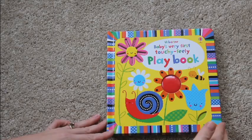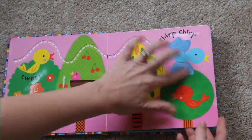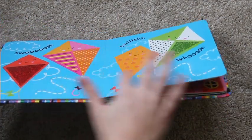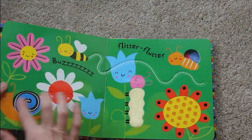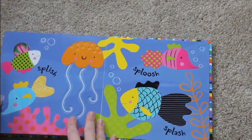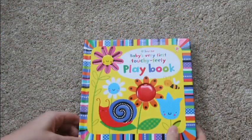Here is Baby's Very First Touchy-Feely Playbook, and this is a really neat book filled with a lot of fun textures for babies. The pages are also layered, so babies have a little bit more variety of things that they can touch, and there are some little holes that the babies can stick their fingers through and feel the textures on the next page. Definitely a very colorful and fun book for babies.